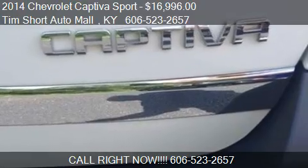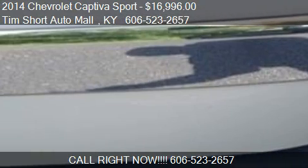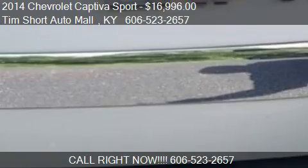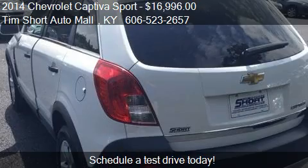Find us at 14,486 North Highway 25 East, Corbin, Kentucky. Check us out on our website or on carsforsale.com.